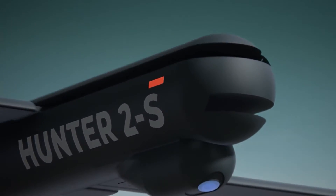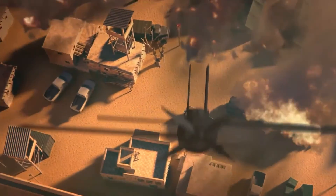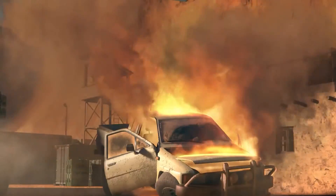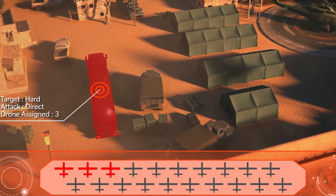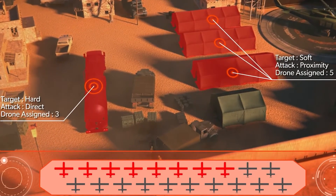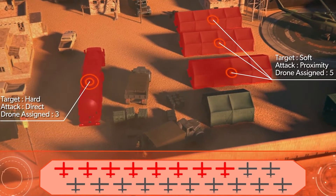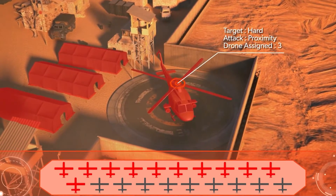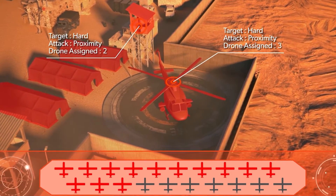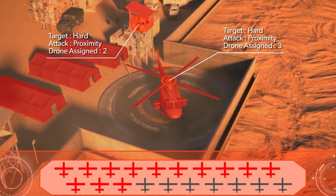Another strategic advantage of drone swarms is the reduced risk to human life. These swarms can be deployed in high-risk environments — such as hostile territories or areas contaminated with chemical or biological hazards — without putting soldiers' lives in jeopardy. This enables the execution of operations that would be too risky for human personnel, preserving lives while maintaining operational effectiveness.